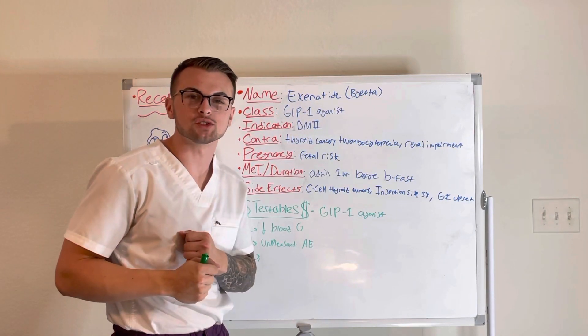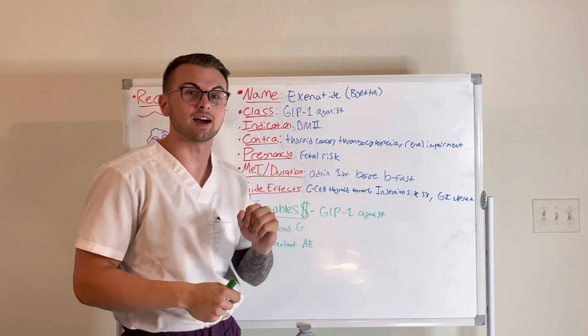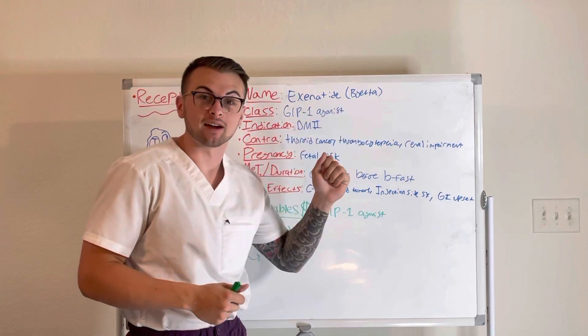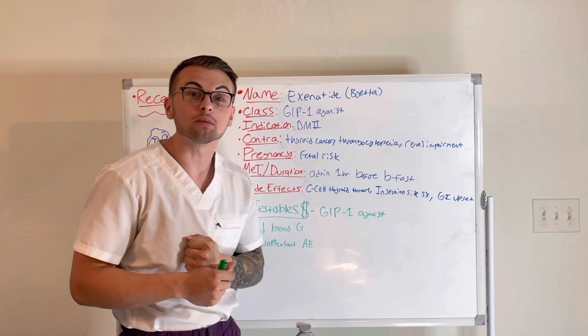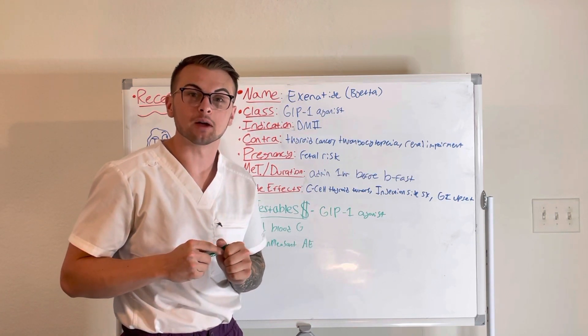Hello everyone and welcome back to Clinical Cousins YouTube channel, where today we are exploring the drug Exanatide, also known as Bayeta. This is classified as a GLP-1 agonist and is given to patients with type 2 diabetes mellitus.